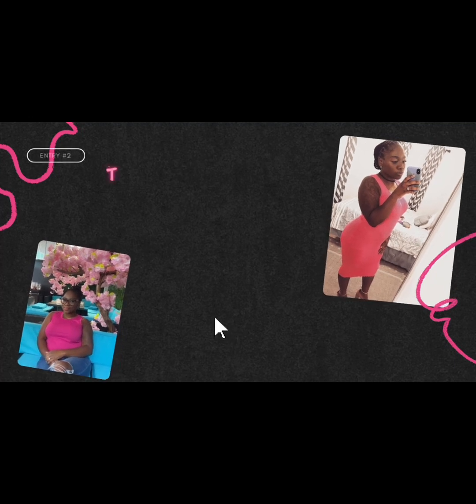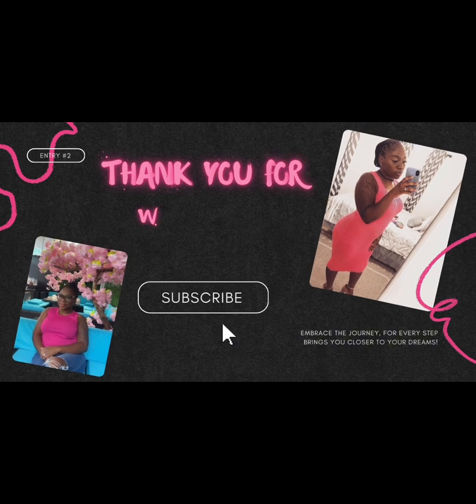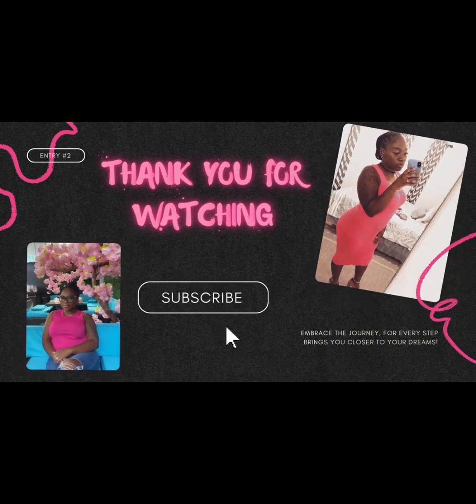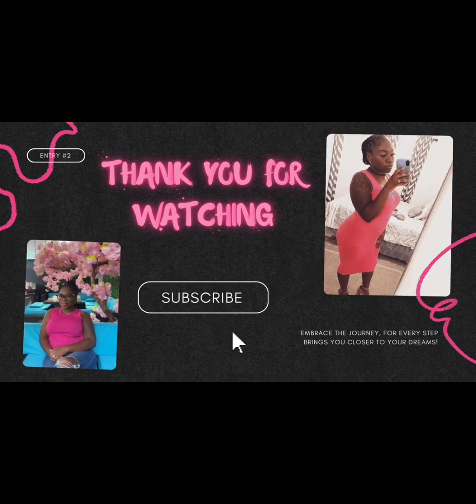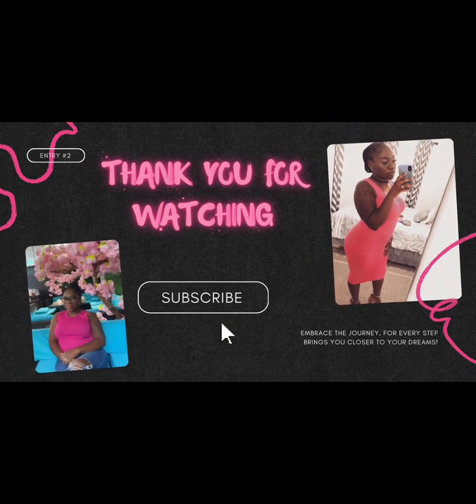Hopefully this video helped anybody who had questions regarding Shadow Health and what needed to be completed before labs. If you enjoyed this video, please like it or leave a comment, and don't forget to subscribe to my channel if you haven't already. Thank you for watching.